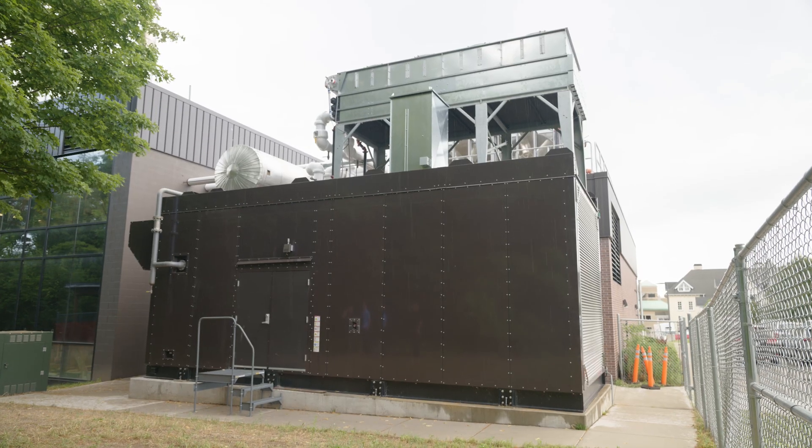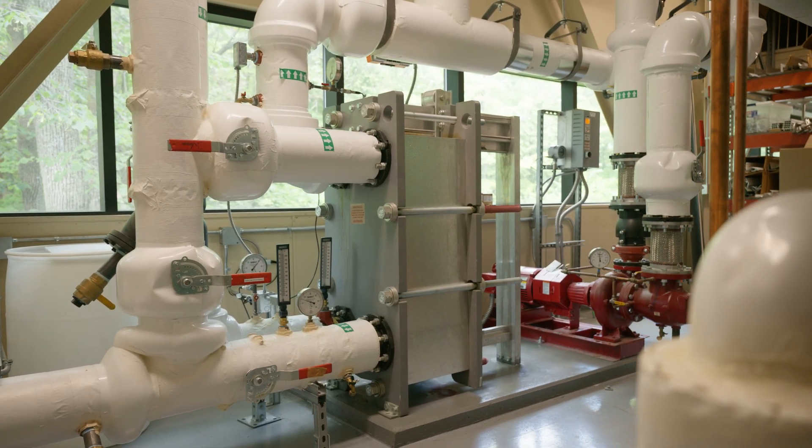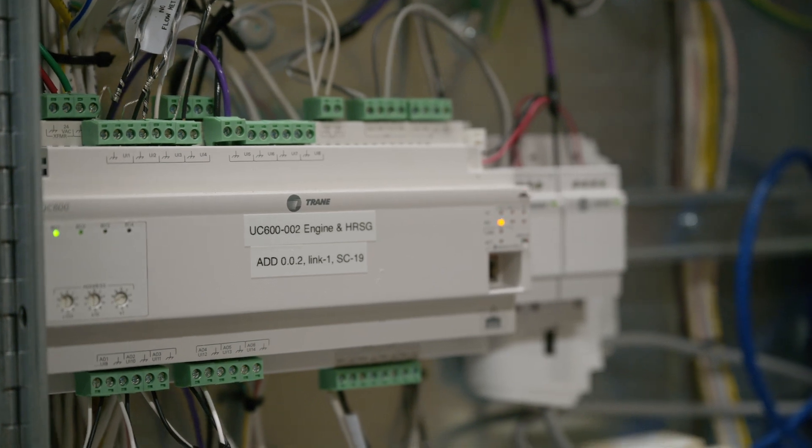The benefits that customers saw working with TRAIN on the CoGen system include a proven track record of doing several turnkey projects. They've established their control system in 20 different facilities and tied them all together, so customers are used to their project managers, technicians, and engineers.